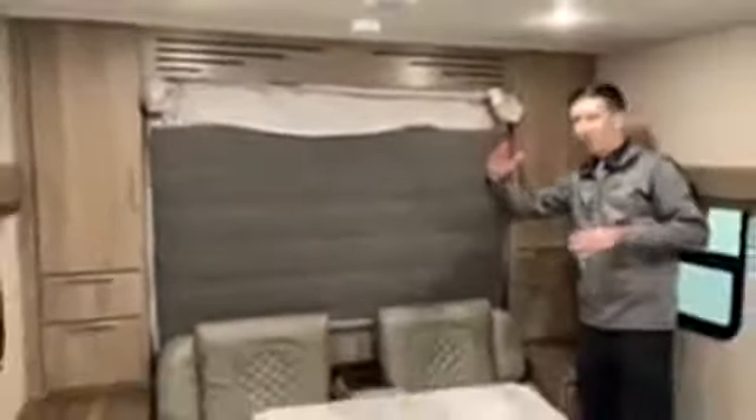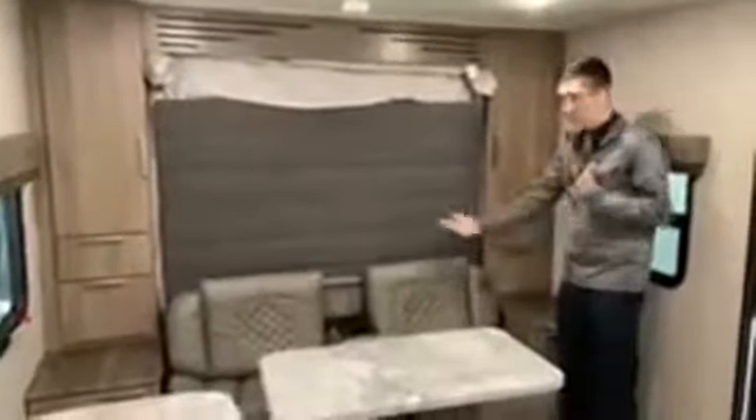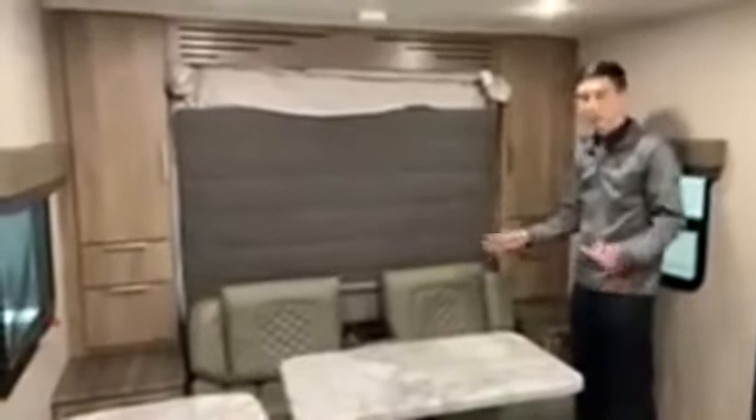Let's show you the versatility of this Murphy bed concept. Grand Design has really perfected this — a lot of Murphy bed designs lean pretty far forward and cut into your pass-through storage space, but not on this floor plan. You're able to sit down on it and it articulates so you can get in and out pretty easily.